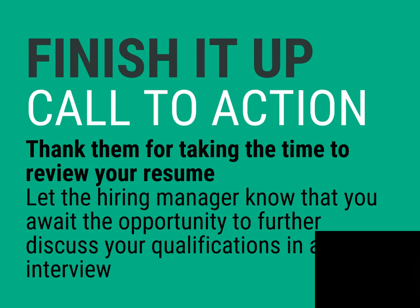Finish your cover letter with a call to action. Your closing paragraph is your last chance to emphasize your enthusiasm for the company or how you'd be a great fit for the position. For example, you could close by saying: 'I enthusiastically await the opportunity to further discuss my qualifications with you in an interview.'